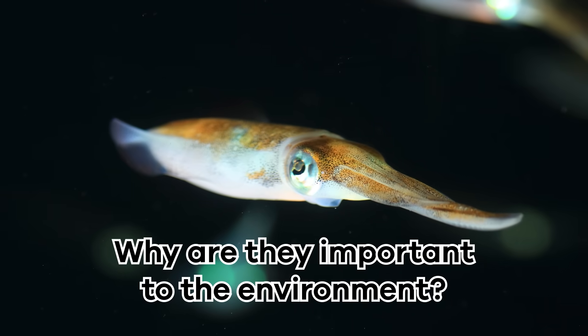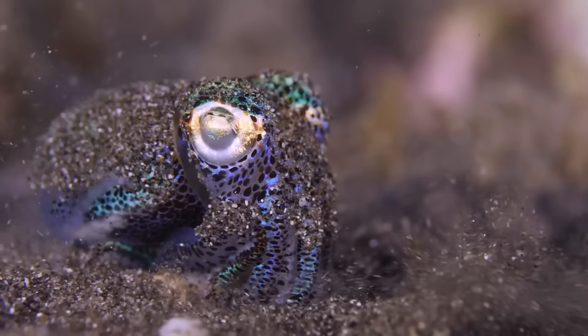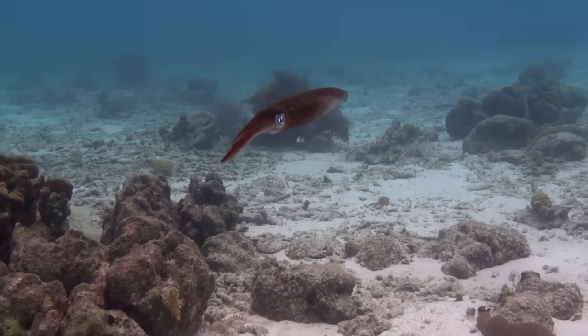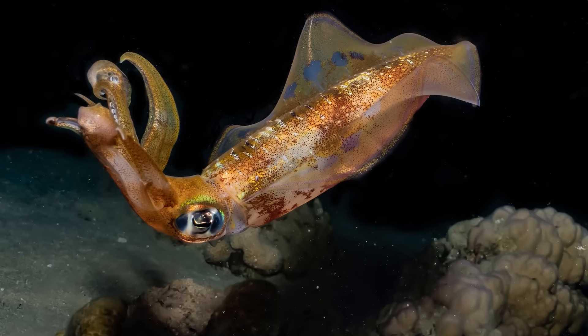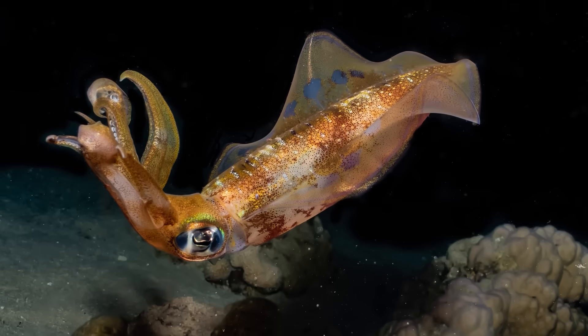Why are they important to the environment? Squid play a vital role in the ocean's ecosystem. Naturally, they are part of the ocean's food chain. They are a favorite meal for many larger animals, including whales and seabirds. When squid populations are healthy, there's plenty of food for these other creatures, which helps keep the whole underwater world in balance.